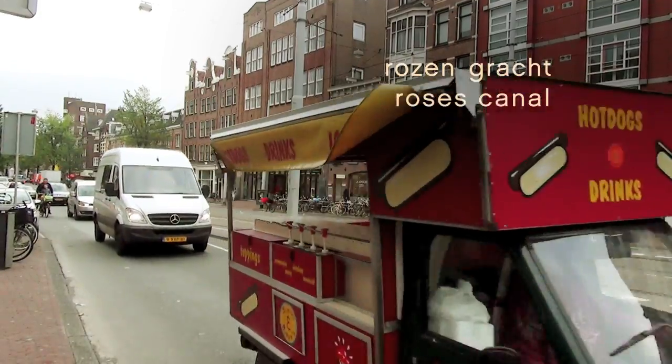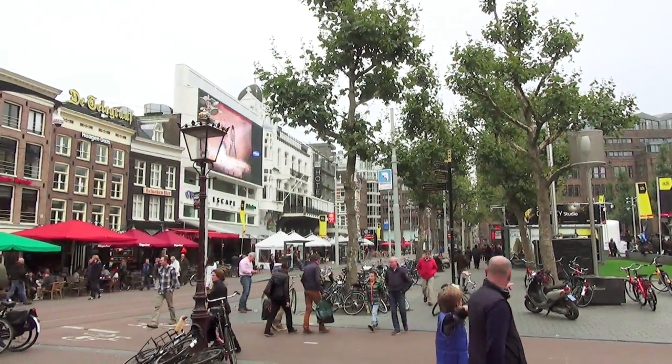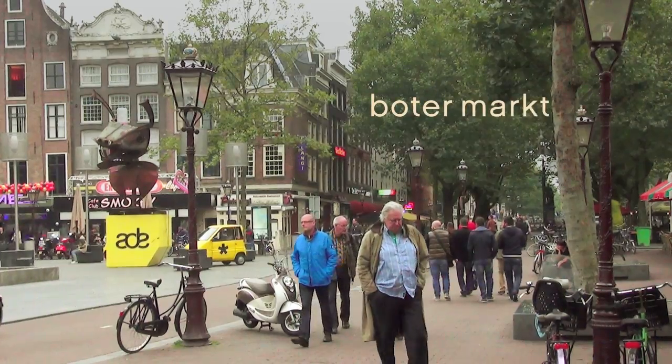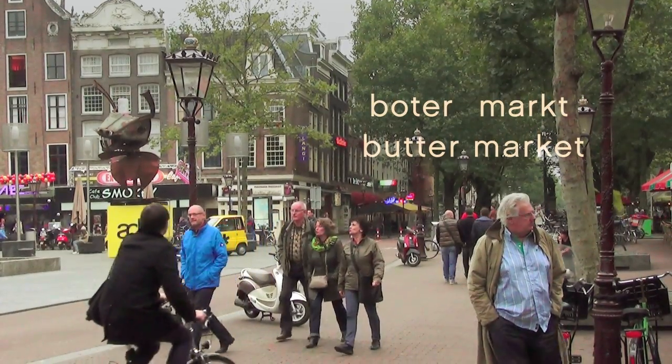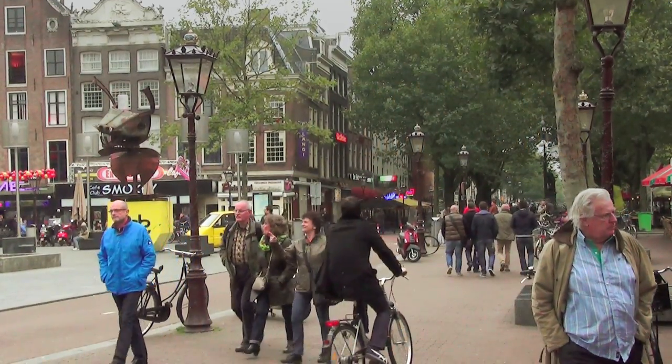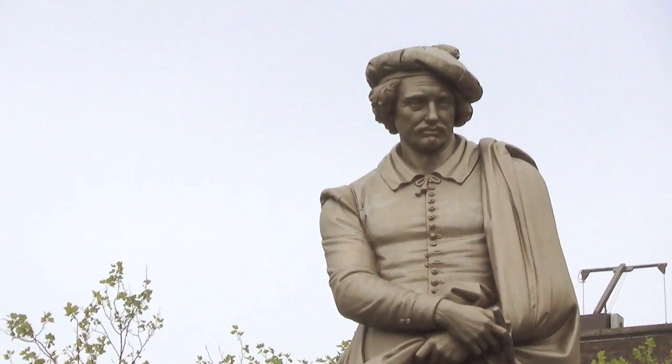Some places changed names. Since the 1650s, this square was the Botermarkt, or Butter Market, where farmers could bring their dairy products into town to sell. In 1876, they renamed it after the painter Rembrandt van Rijn. So now it's Rembrandtplein — there's Rembrandt.